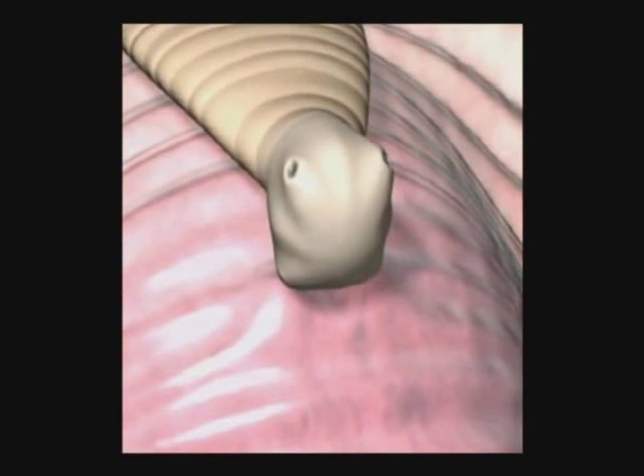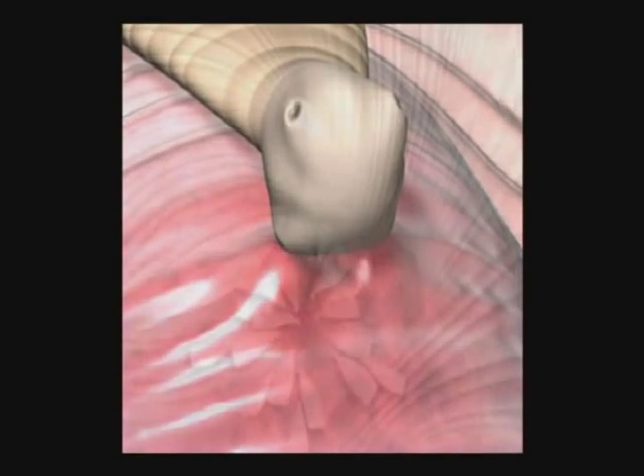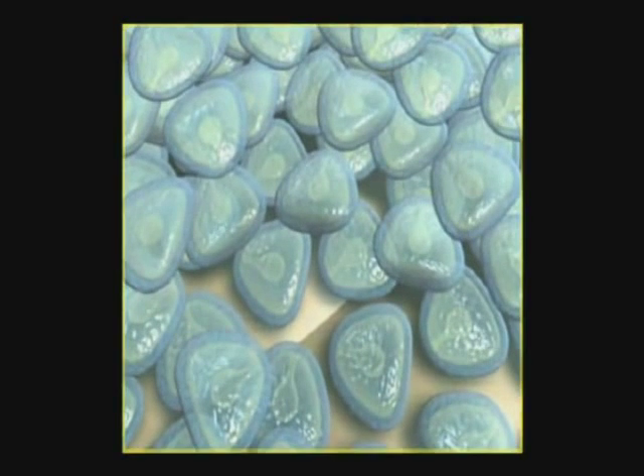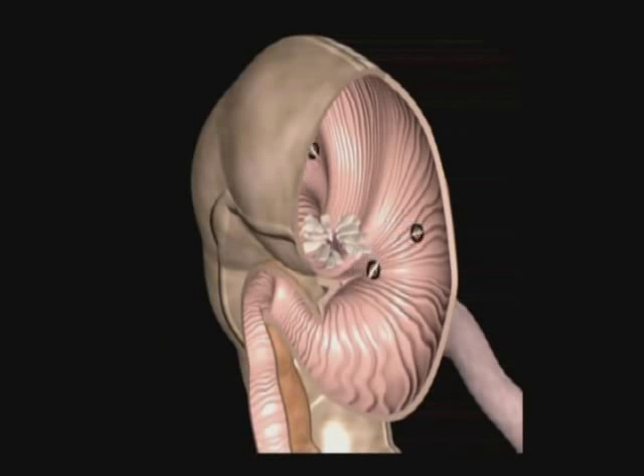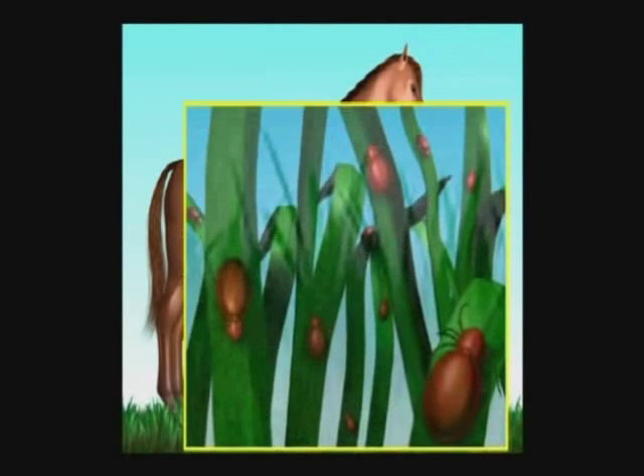They then attach themselves to the tissue lining the digestive tract with hook-like structures while they mature. These mature tapeworms each have a series of proglottids or body segments, each packed with eggs which detach and release into the manure. These egg packets seem to get broken down or dissolved before being excreted by the horse, so they are rarely visible to the naked eye. Mites living on the pasture ingest these eggs, and the life cycle starts all over again.